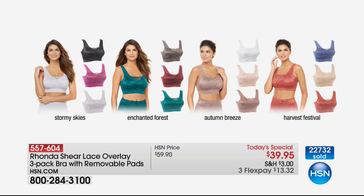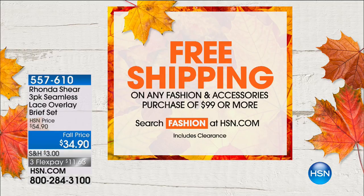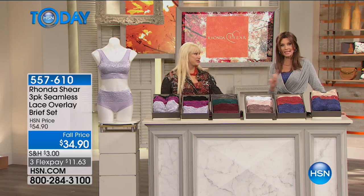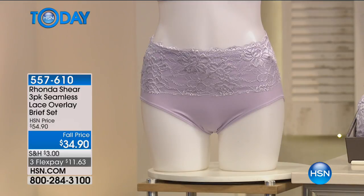Please do yourself a favor and get the coordinating panty as well. We've got a great deal today — free shipping on any fashion accessories purchase of $99 or more, and that includes our Today's Special. If you got two of today's specials and the panty, they'll all ship to you for free. So not only are you getting an incredible value, you're getting it shipped for free. Don't wait on the panty because we don't bring in as many of the Today's Special panties. I don't know why, because we all want the panties too. These panties could be a Today's Special all by themselves.